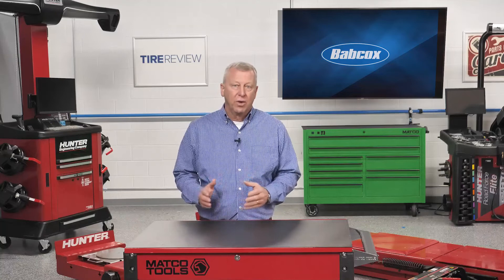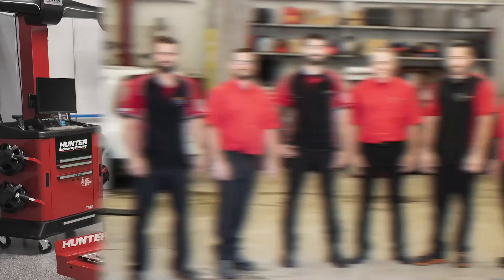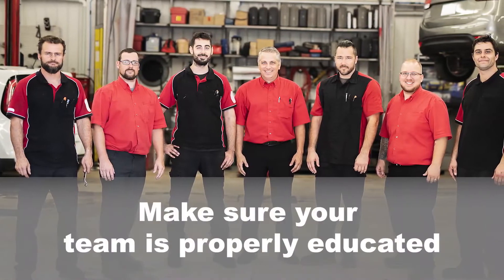When considering an action plan for EV readiness in an aftermarket shop, one might categorize the steps as three other E's: education, equipment, and engagement. Basically, new cars and trucks are computers on wheels, and that increases with EVs, so ensuring that your team is properly educated is critical.